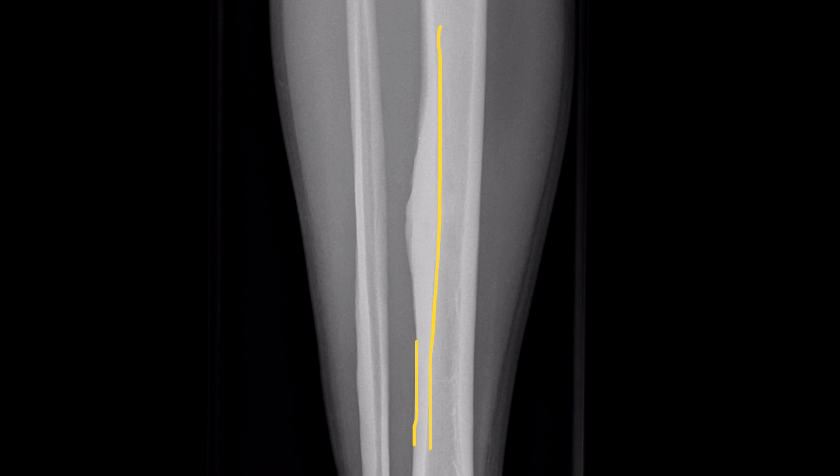However, the periosteum appears chronically thickened. It is chronic because there is no evidence of any abrupt Codman's triangle, nor any destruction from an adjacent soft tissue tumour. However, if we look at the density of that sclerotic and thickened cortex, there is the appearance of a central lucent nidus.